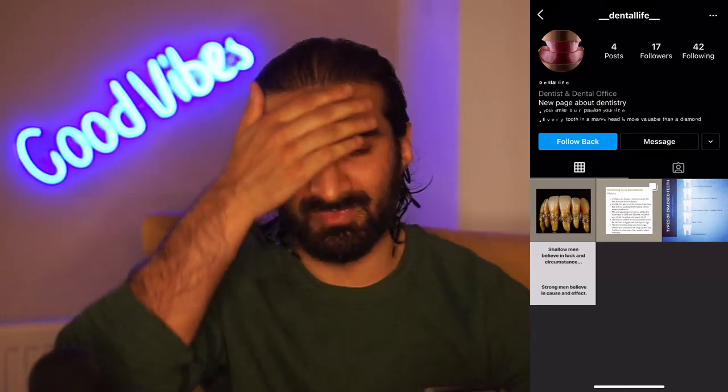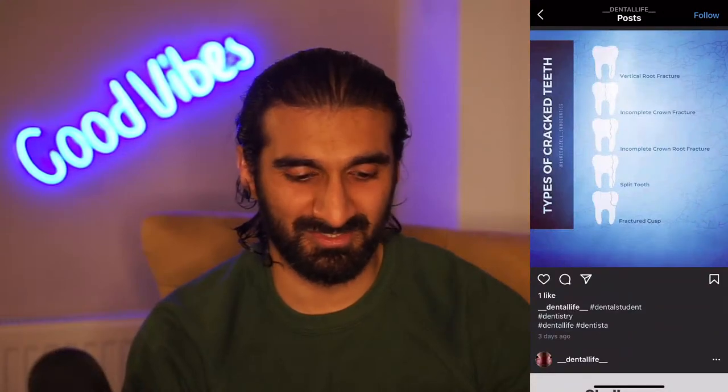Dental Life - a new page about dentistry. I don't like this mixed lowercase/uppercase in the bio - it looks a bit like a young person did the account. Some posts about how orthodontics used to be, some motivational quotes, some hashtags. It could use a few more words about each post as well. It's a new account so I'm sure you'll get the hang of what you want to do soon enough.